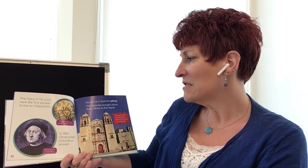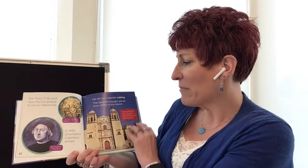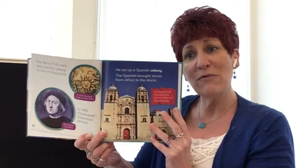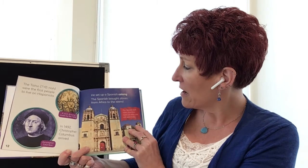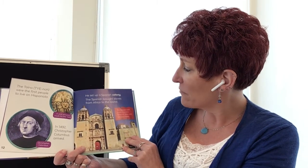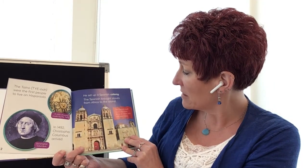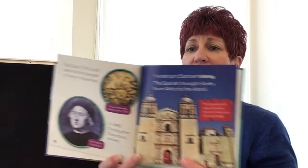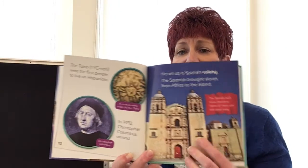The Taino were the first people to live on Hispaniola, and this is a cave drawing made by one of them. In 1492, Christopher Columbus arrived there — he went to Hispaniola and set up a Spanish colony. The Spanish brought slaves from Africa to the island. The Spanish built many churches; some of them are still used today. These buildings are still there and are still being used.